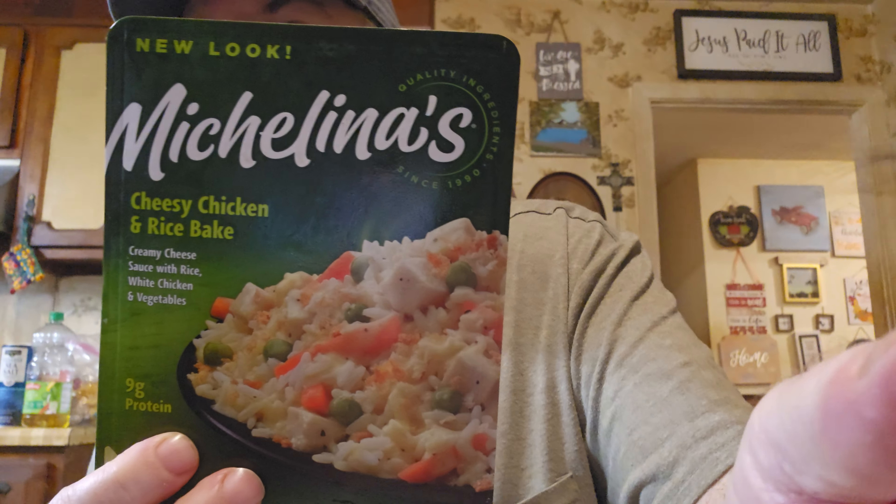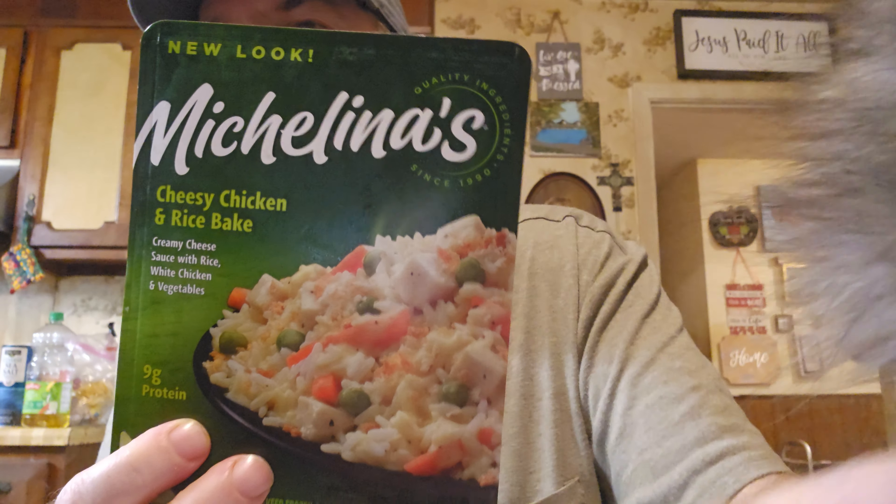I just got one thing frozen — I didn't get anything refrigerated — so I'm just going to show it. This is a Michelina's Cheesy Chicken and Rice Bake. I'll put that up and be right back.